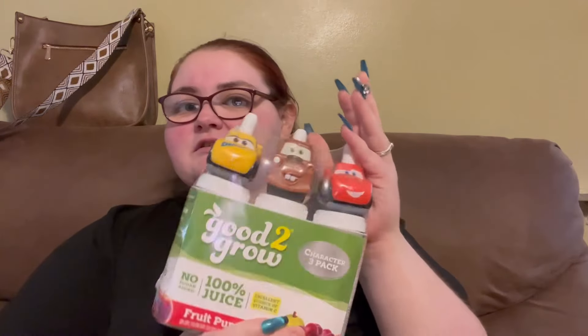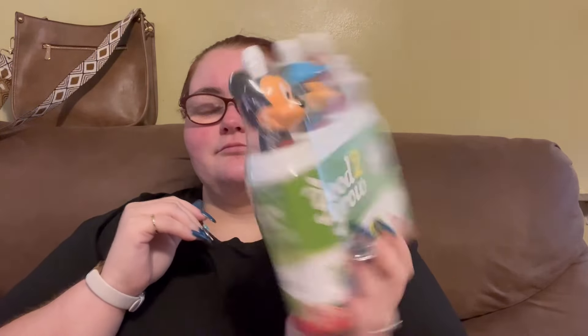I got the boys these little Good to Grow Fruit Punch Juices — these are the little Cars ones from Cars. Then I got them the little Mickey Mouse one, which is Apple Grill 2, Good to Grow.